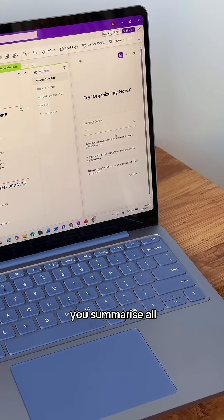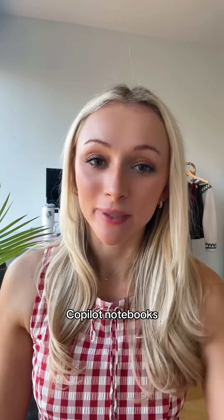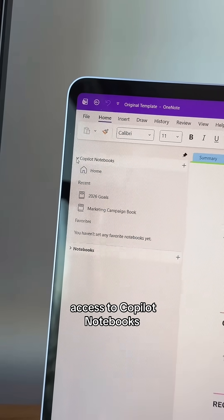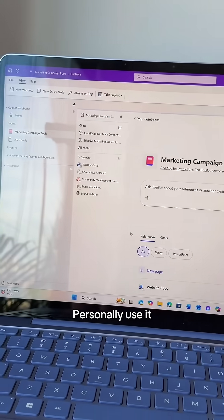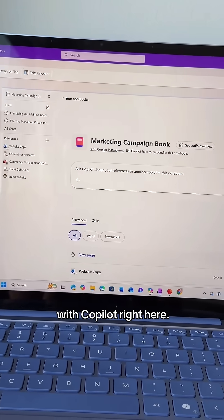Copilot can also help you summarize all of your meeting notes, create action items like your to-dos, and organize all of your thoughts. Now, a new feature: Copilot notebooks. Not only do you have OneNote notebooks, but you also have access to Copilot notebooks inside of OneNote itself. I personally use it as a project manager to centralize all of my project files, and then I can chat with Copilot right here.